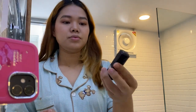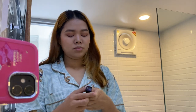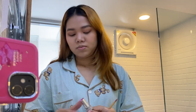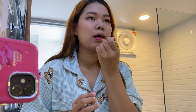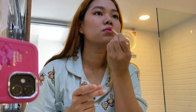This is my Rouge Dior in 787 Exuberant Matte. I don't know how to pronounce it, but this one is my most favorite of all my Dior lipsticks, so I always use this. I feel like whenever I use it, it just brightens my face. I'm using an applicator here because, as you can see, my lipstick is too little now. Just by doing one coat, it just brightens my whole look.